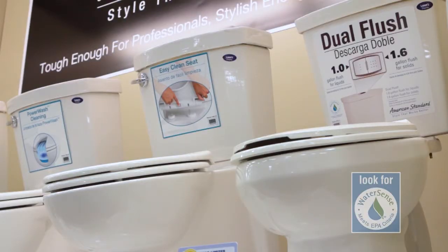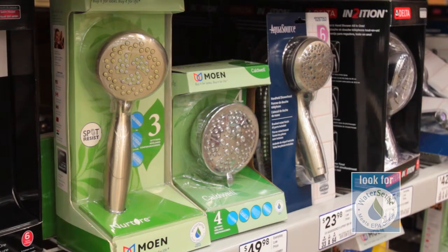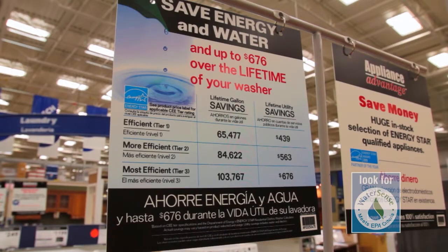Advances in plumbing technology and design mean that faucets, showers, and toilets can use significantly less water than standard models while still delivering the rinse, spray, and flush you expect.